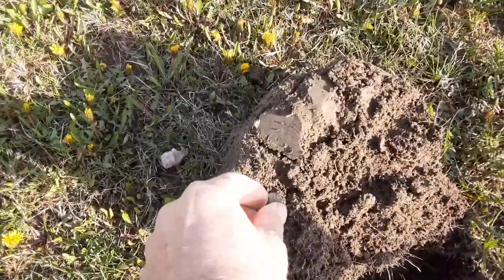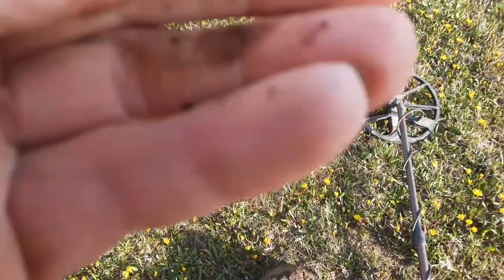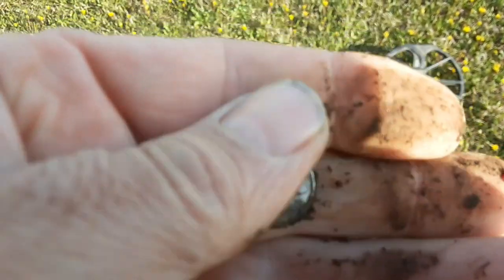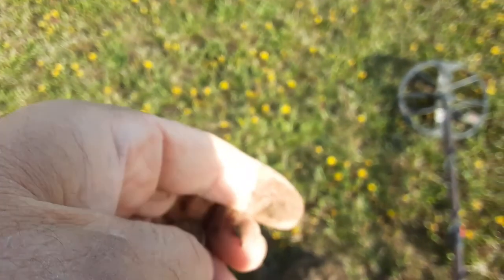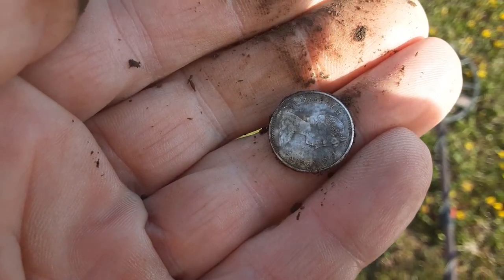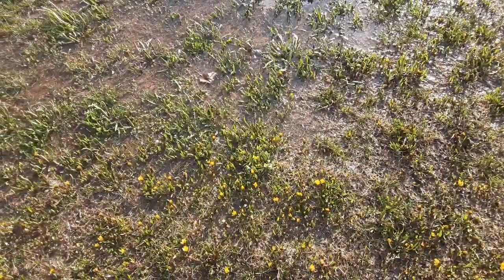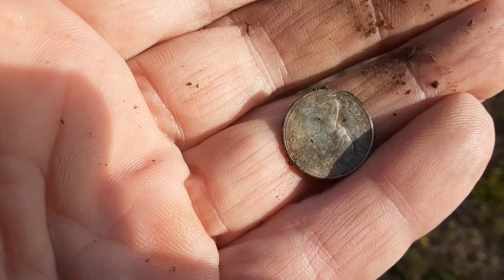Alright folks, looks like we got silver number two on the day. They're coming out pretty dirty. It's a Cusper — looks like a 65 maybe, I'll take it. Silver number two. It's brutally windy out and the ground is saturated. We'll catch you on the next folks — upside down Lizzie, see ya.